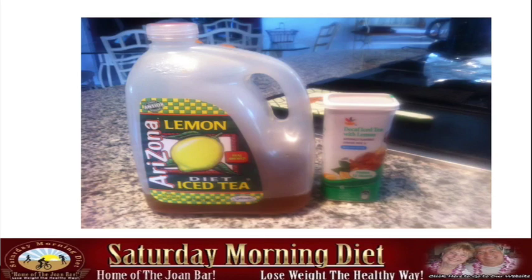We keep two of these containers — one on top of the refrigerator, one on the bottom. As we use up the top one, we take the bottom one up to the top and refill the empty container. This gives us an ongoing process with no more bottles to carry to the garbage, and we keep reusing the container.